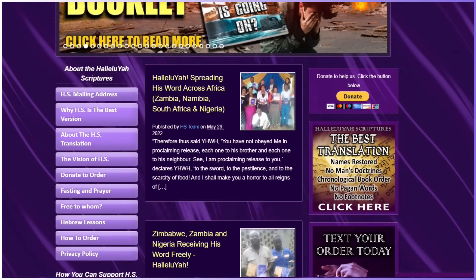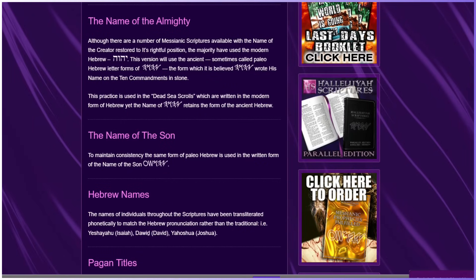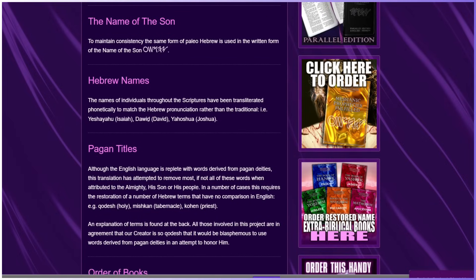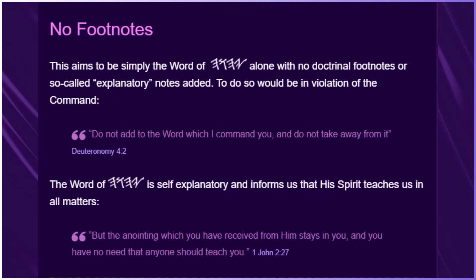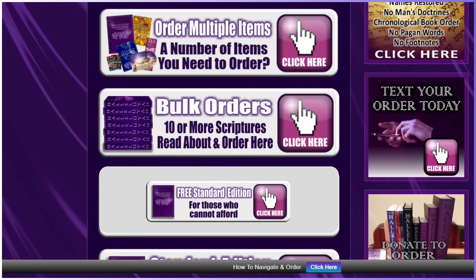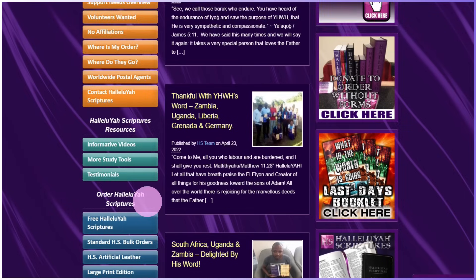You will also see some wonderful information about this translation if you want to read more on the informative videos on the front page. Take your time to read about this translation — it will change your life as it shares about the names. There is no pagan false god's name when pertaining to the Father, His Son, and the Ruach. This was important to the Father. You will notice the order of books is different as the Hallelujah Scriptures has restored them in their rightful order. You will notice there is no footnote, as the Ruach will teach you and guide you in the truth and you do not need man's comments. So if you cannot afford, you can proceed to order a free copy. You can see a link to this information on each order page or the front page of the website.